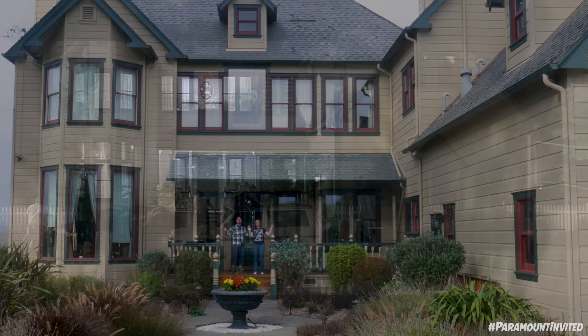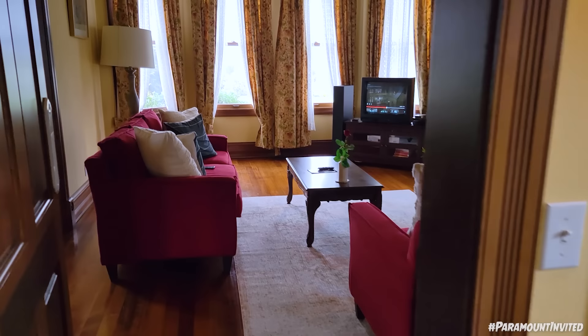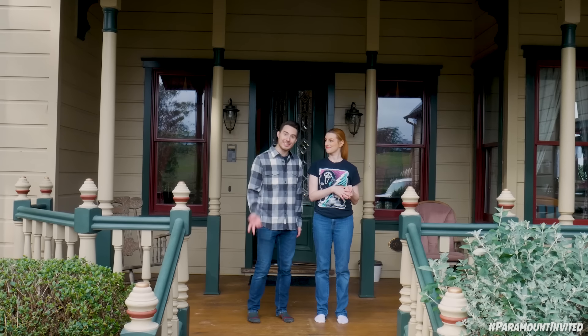Hey everybody! We're here at the house used in the original Scream. We're gonna take you inside and go on a tour so we can show you how the house was used in the movie. Let's go!